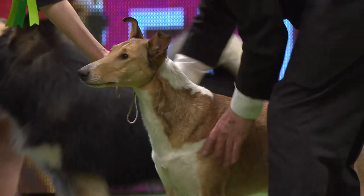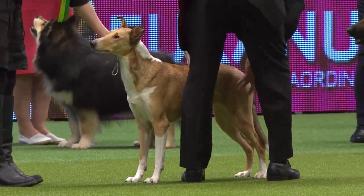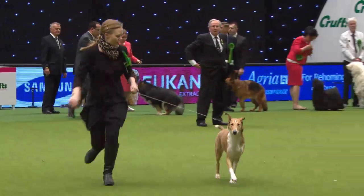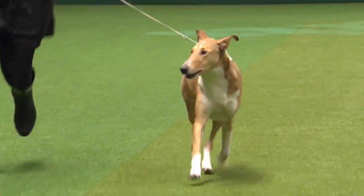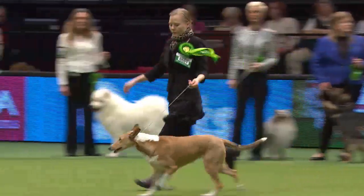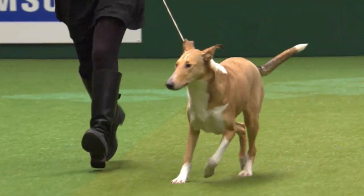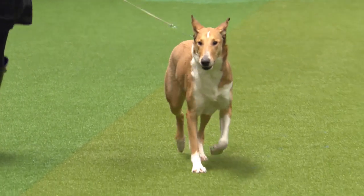Here's the Smooth Collie — by no means as popular as its Rough counterpart, but again almost identical standards without all the grooming, so there's a big advantage. Wonderful outgoing temperaments, very active, highly intelligent — I'm surprised they're not more popular. Until the 1960s these could be interbred; you could have smooth and rough coming from the same litter. Such a super breed — this one has come all the way from Finland to compete today, a dog originally developed here but strong elsewhere in Europe too.